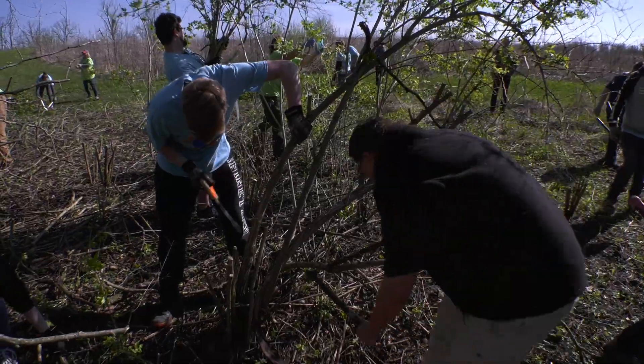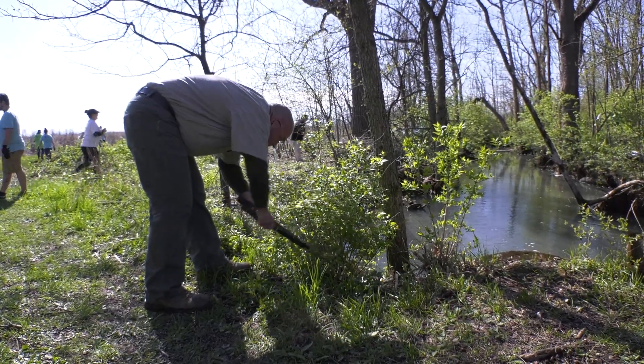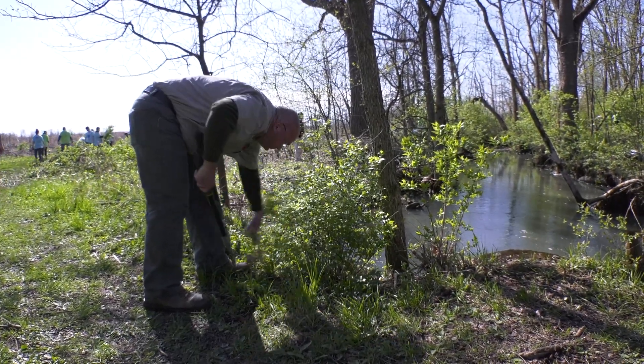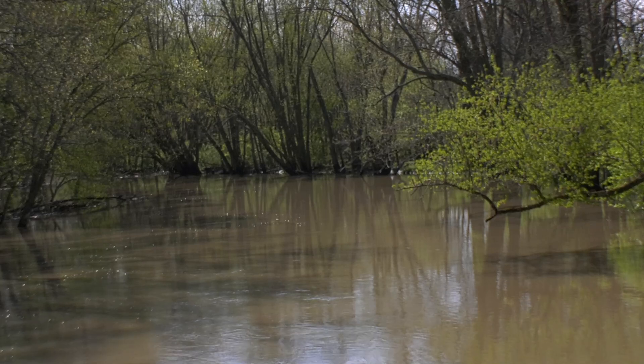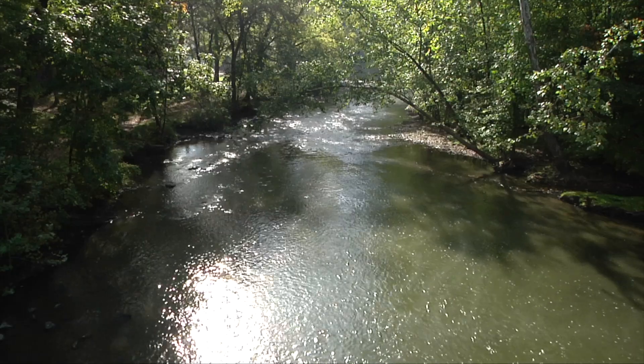The health of the river is really in the hands of the local communities that live around it. Every resident of a watershed has power in terms of what happens to that water, and how we treat the land affects the health of the rivers downstream.